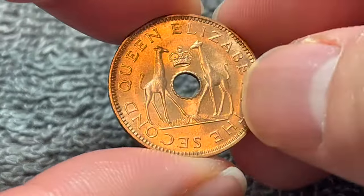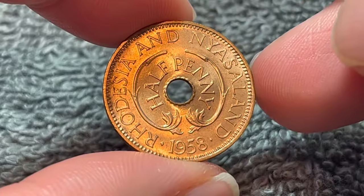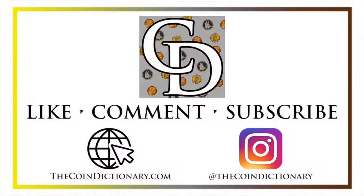Anyway, hope that cleared up some information on this coin, and I'll see you next time when I've got another coin to talk about. I'll see you soon. Thanks for watching the video. My name is Christian, and I own The Coin Dictionary. I'd also encourage you to visit us at our website, thecoindictionary.com, and on Instagram at thecoindictionary.